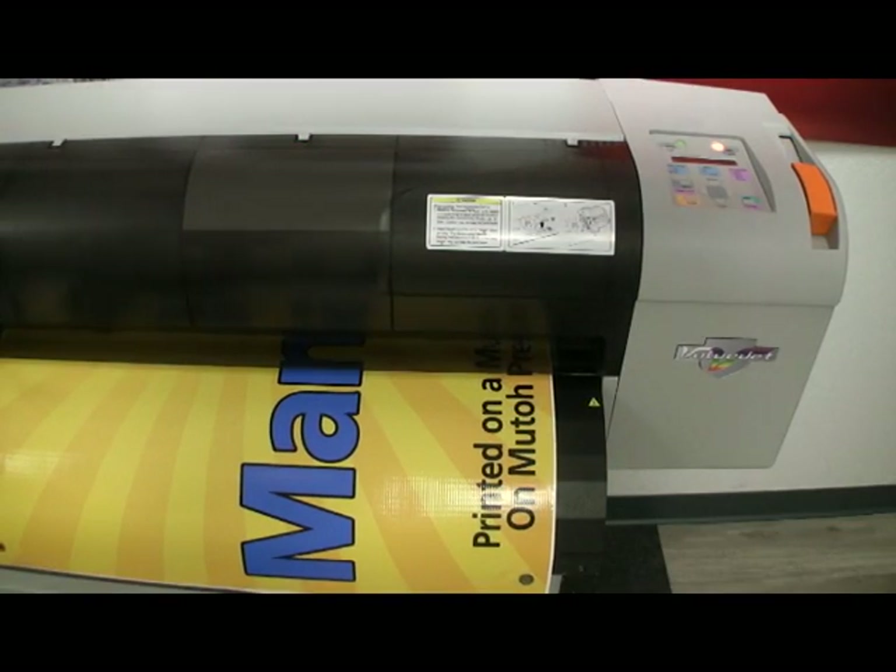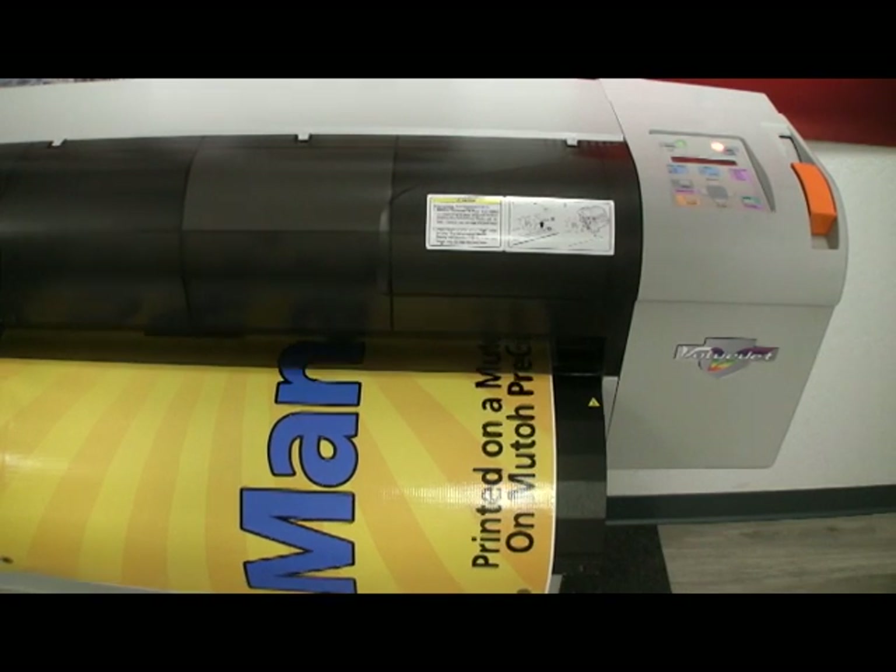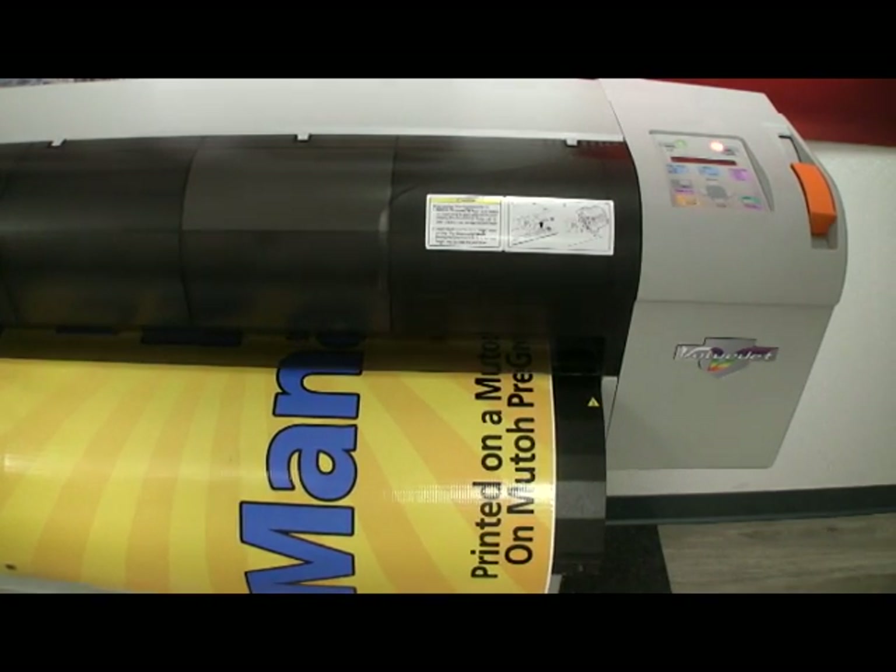Smart printing is ready to print. MUTO's patented pre-grommeted and pre-welded banner material to print finished banners when you need them.